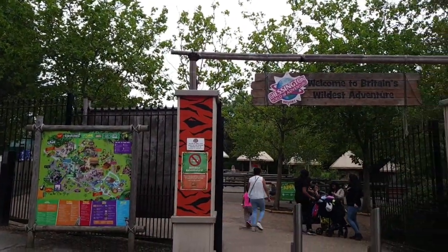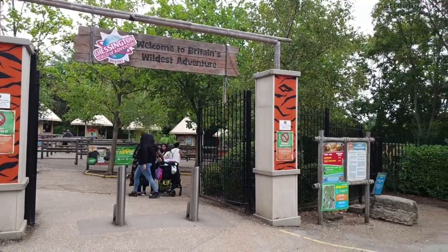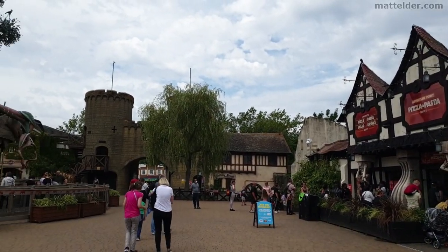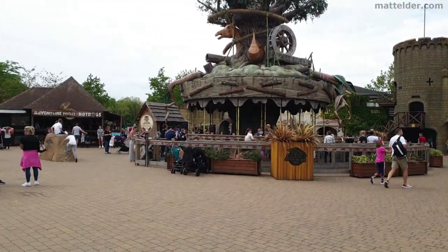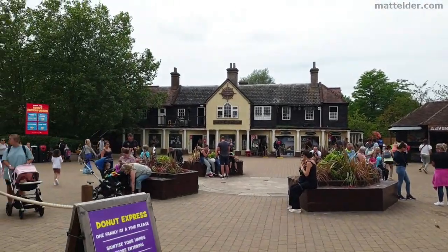G'day everyone, Matt Elder of Family Bricks here. What is Chessington World of Adventures Resort UK like now it has reopened with COVID-19 measures in place? Is it worth going? What has changed? What is the experience like? We will cover this in the video and give our thoughts and first-hand experience as a family after our visit on the 16th of August 2020.